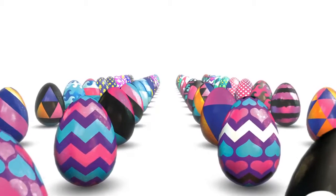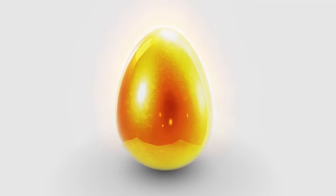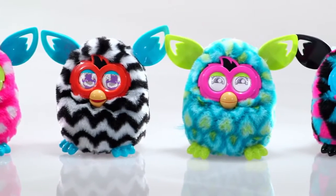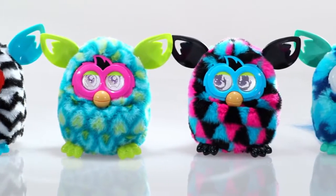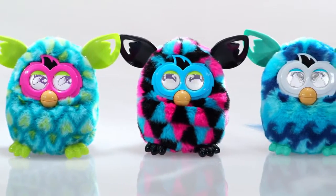You can collect all 50-plus Furbling eggs to fill the Furby Boom city and collect the golden egg. Furby Boom is for kids ages 6 and up. Requires 4 AA batteries, which are not included. Smart device required but not included.